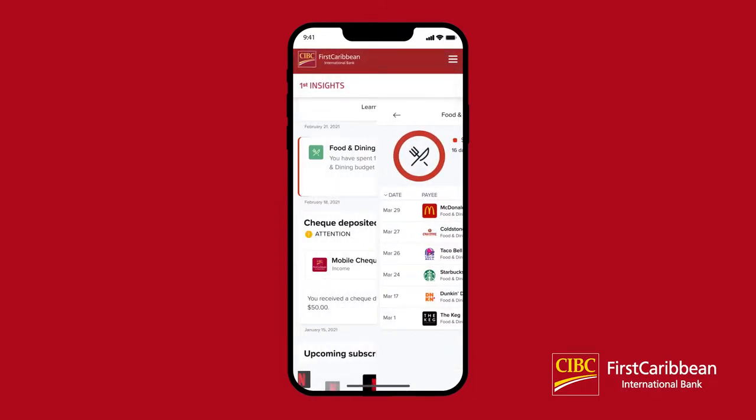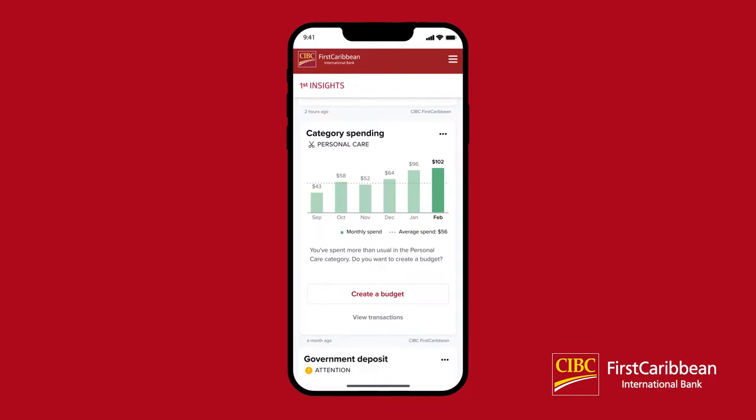There are also category spending insights. A category spending insight for personal care, for example, will show you a graph of this month's spending in the personal care category compared to the last few months. The dotted line is your average trend amount. The insight lets you know if you spent higher or lower than the previous months as well as your trending average.